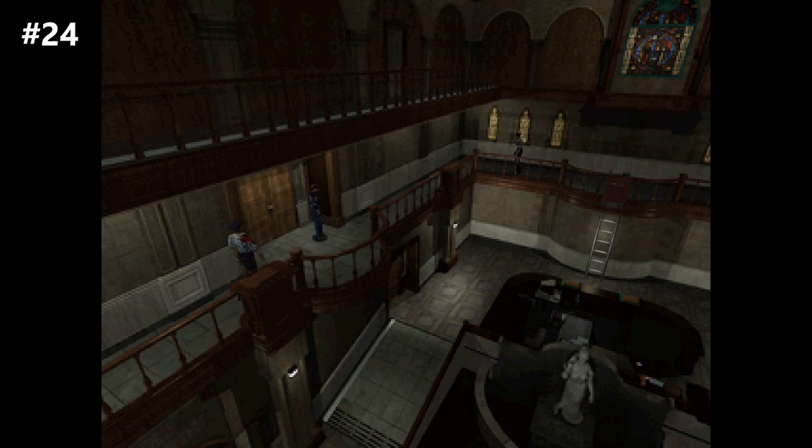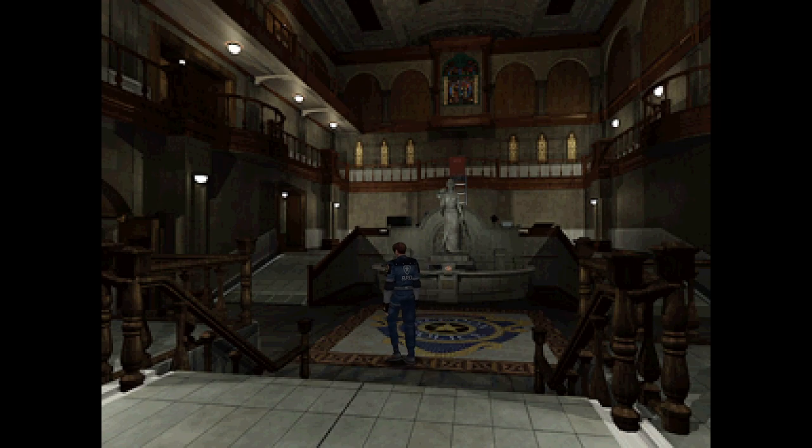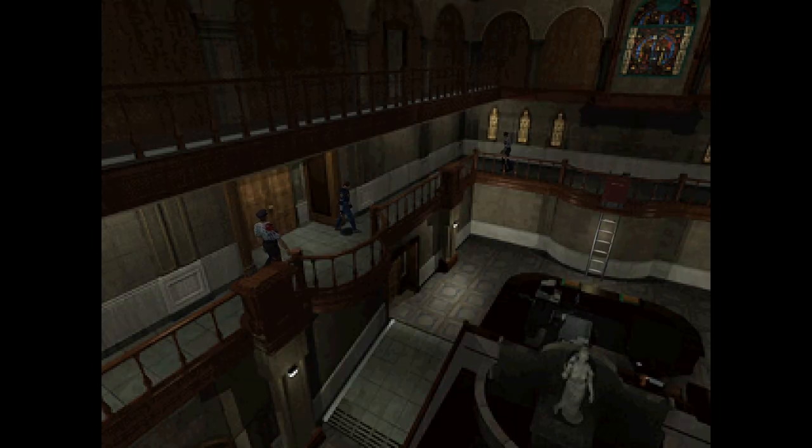Number 24, the RPD second floor west side angle. It's tempting to pick the first angle as the best representation of the RPD, and maybe it is, but there's something about this distant second floor angle that better shows the scale of this strange place. You can feel the emptiness of this dead police station, hearing your footsteps echo and seeing so much of the room around you from this spectator angle.